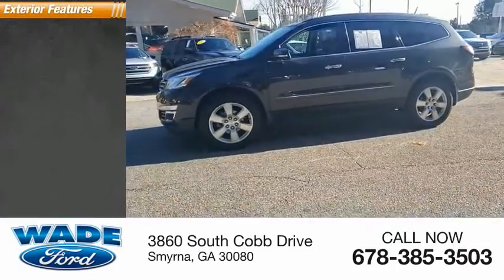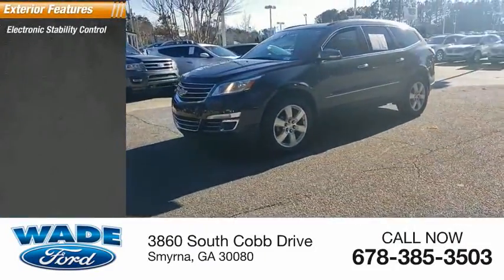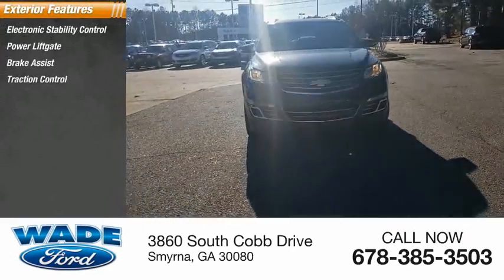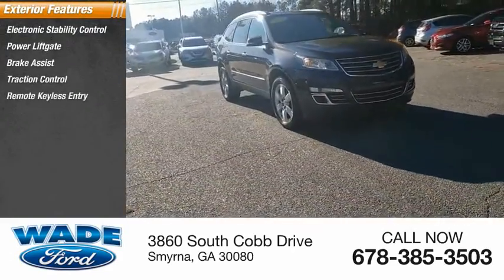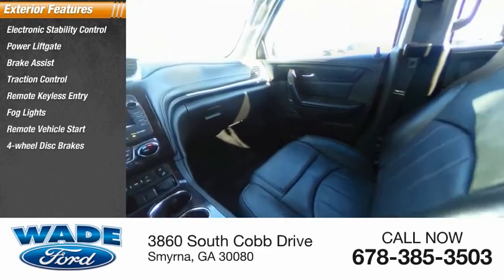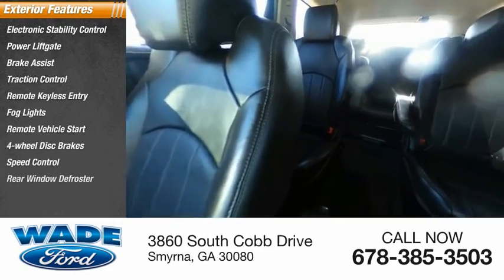Here are some of this vehicle's great options: electronic stability control, power liftgate, brake assist, traction control, remote keyless entry, fog lights, remote vehicle start, four-wheel disc brakes, speed control, rear window defroster.